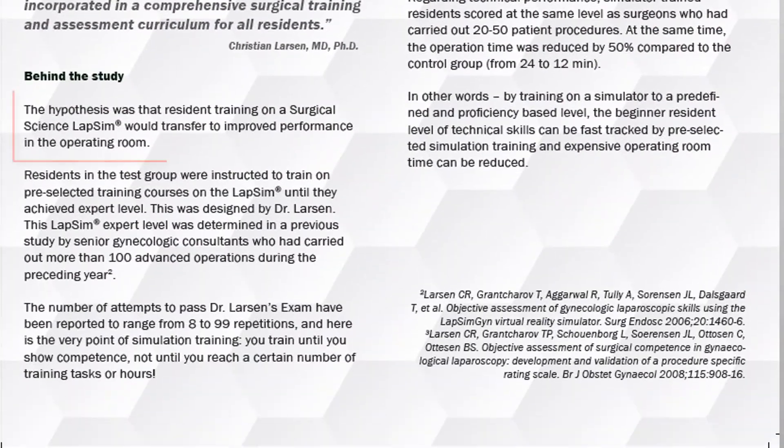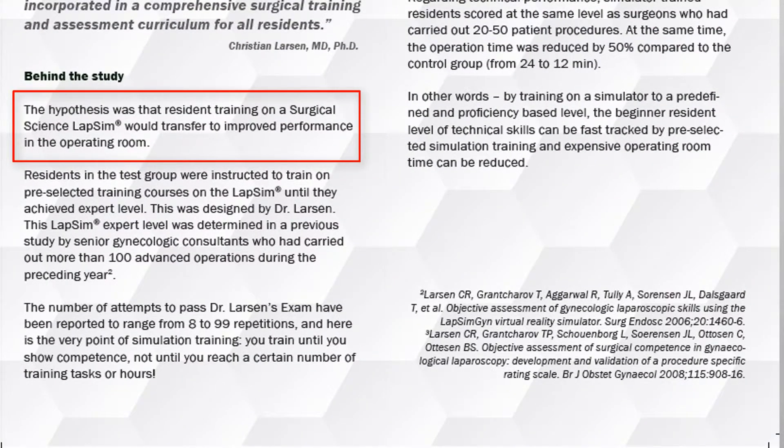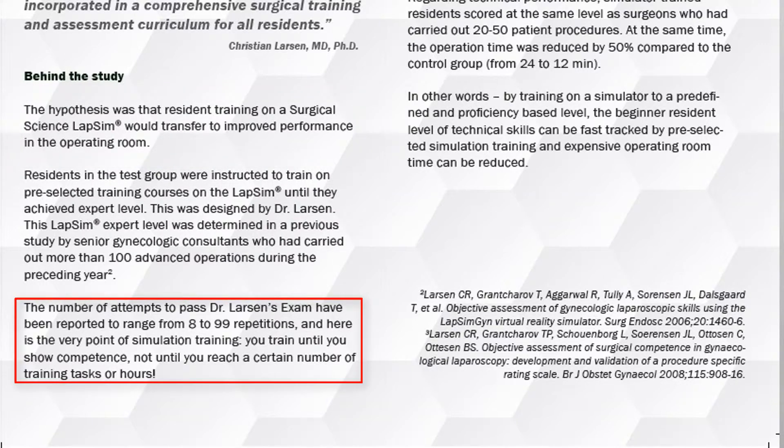The hypothesis was that residents training on a Surgical Science LabSim improved performance in the operating room. This, in theory, is the whole point of medical simulation training — you train until you show competence, not until you reach a certain number of training hours or tasks.